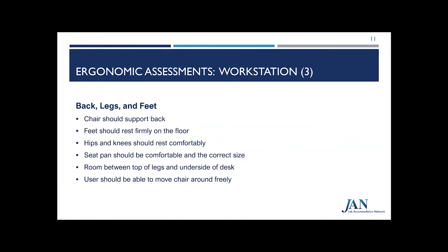A very common ergonomic concern is whether the employee's back, legs, and feet are properly supported. Ergonomic assessments place a lot of focus on evaluating posture and position while seated. The chair should support the back and maintain the natural curvature of the spine. Feet should rest firmly on the floor, with hips and knees resting comfortably. Seat pans should be the correct size without creating pressure on the back of the knees, and there should be room between the legs and the underside of the desk so the employee isn't confined.